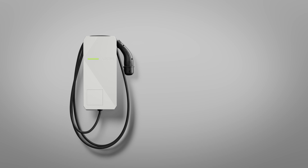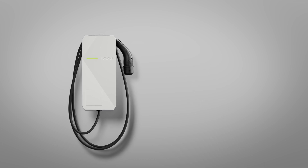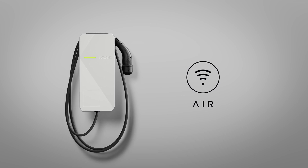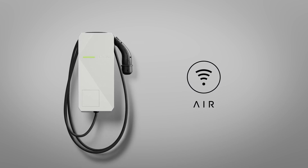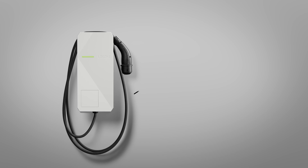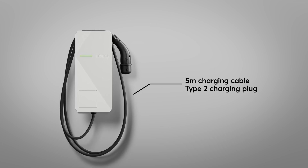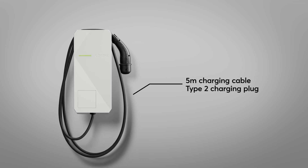The Luxon wallbox is available in the wiretree and wireless air versions. This provides you with a stable communication at all times, since you're not dependent on network communication. Further, the wallbox is equipped with a 5-meter charging cable, which is suitable for all electric vehicles with a Type 2 charging plug.